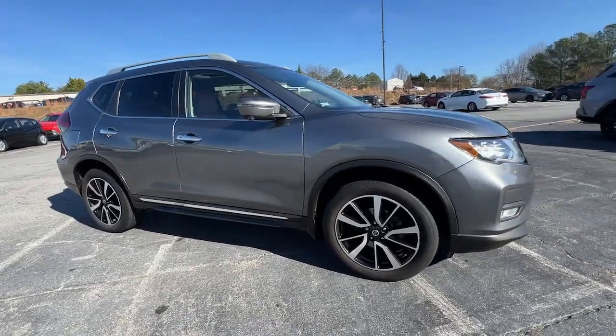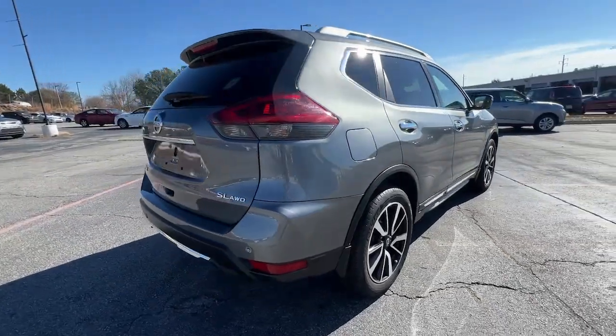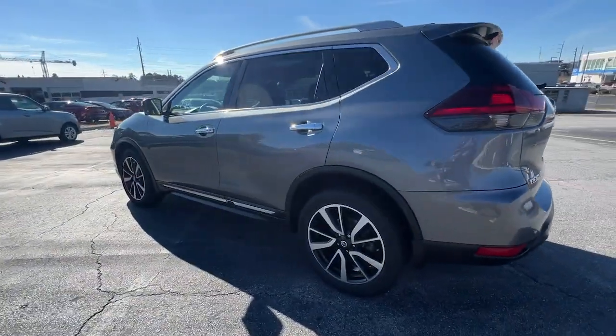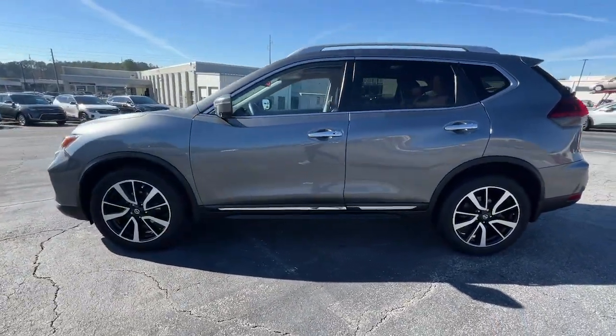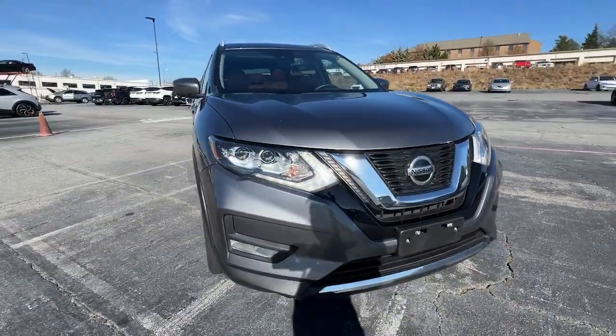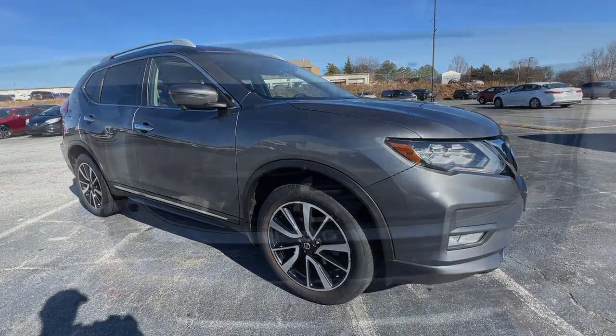Get into a car with value. 2020 Nissan Rogue, with less than 70,000 miles on the odometer — this vehicle stands out from the rest. Style, security, and efficiency blend beautifully in this Nissan Rogue, the handsome family-friendly compact SUV that offers standard driver-assist safety features and a smooth, responsive ride.